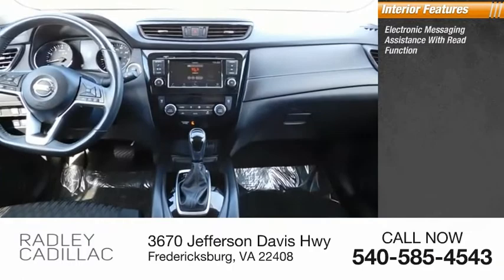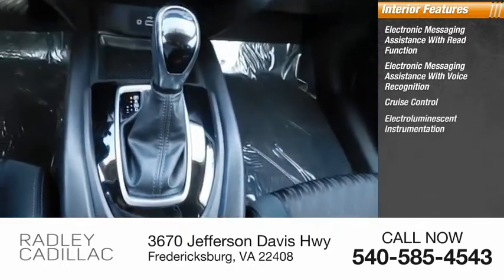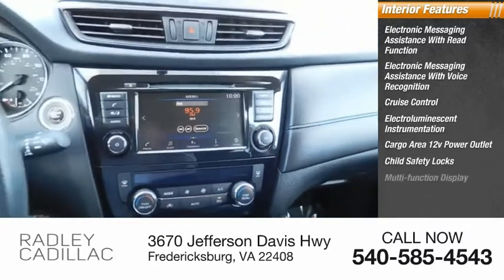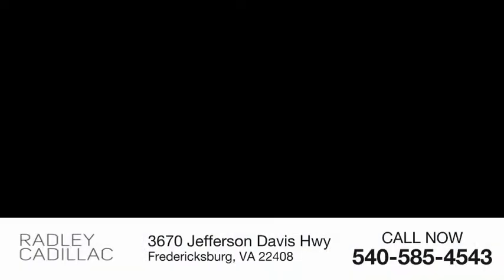Inside you'll find electronic messaging assistance with read function, electronic messaging assistance with voice recognition, cruise control, electro-illuminescent instrumentation, cargo area 12-volt power outlet, child safety locks, multifunction display, airbags, passenger occupant sensing deactivation.